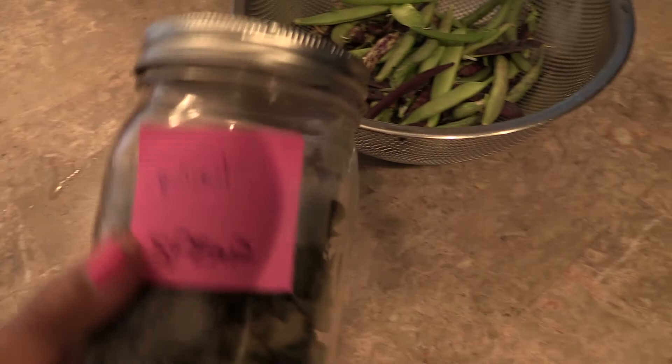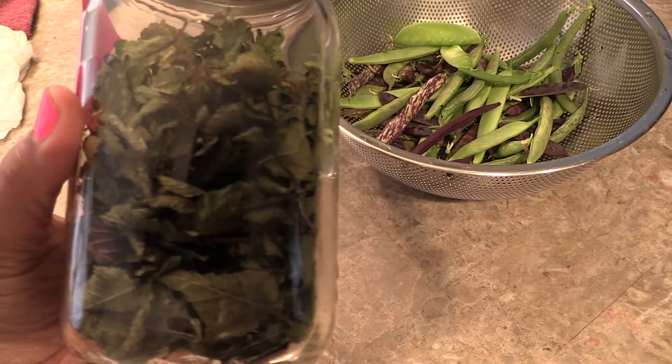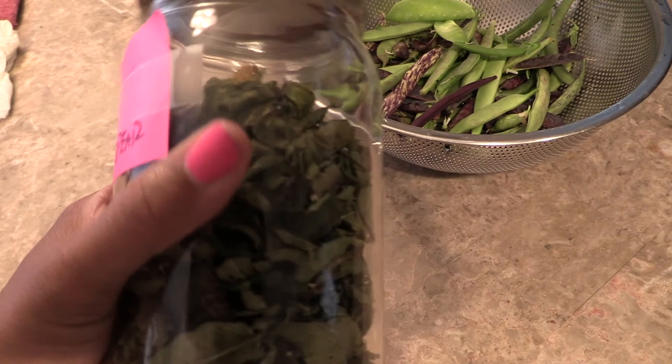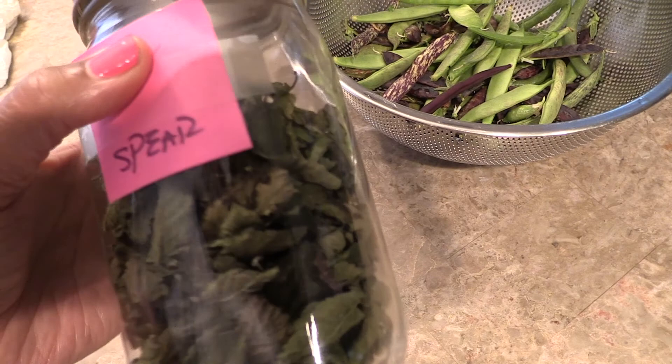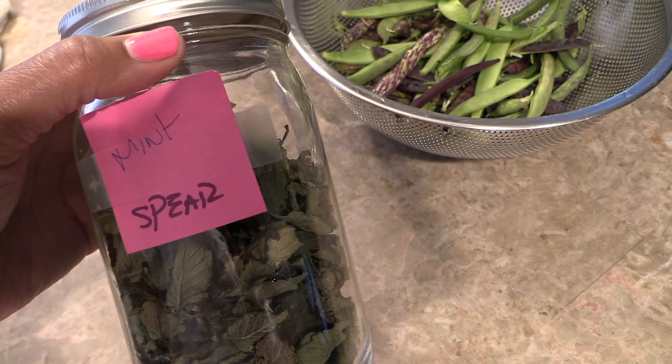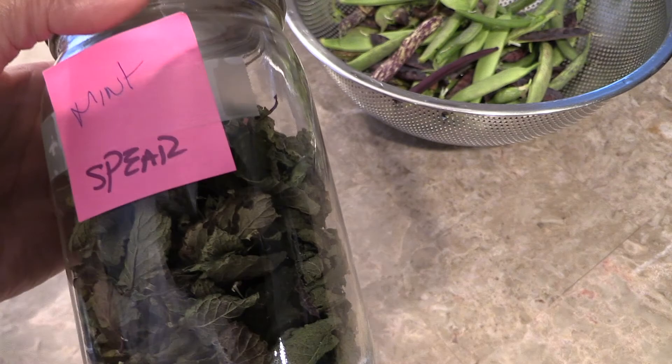I dehydrated the mint and we store it in here and use it for tea. It's spearmint so it's a light flavor. I did get some peppermint which is excessively strong and tastes just like peppermint candy, so I think mixing the two would be the perfect combination.